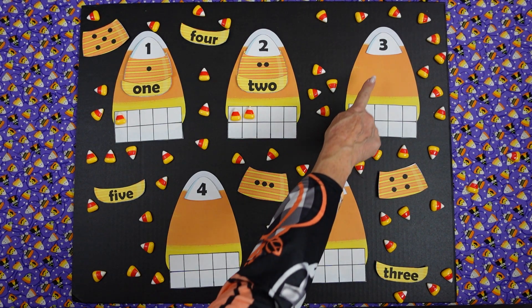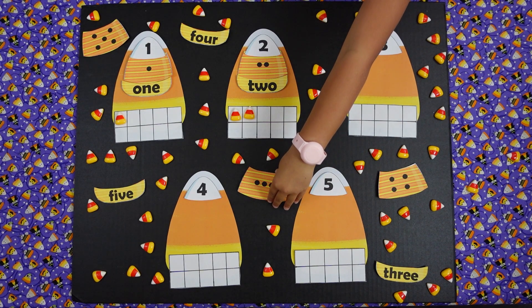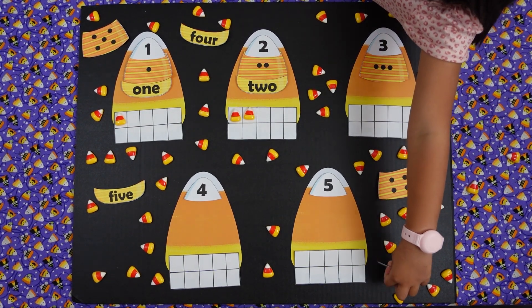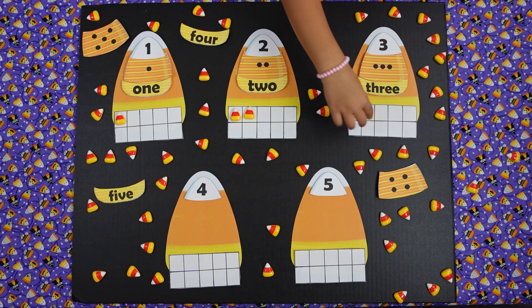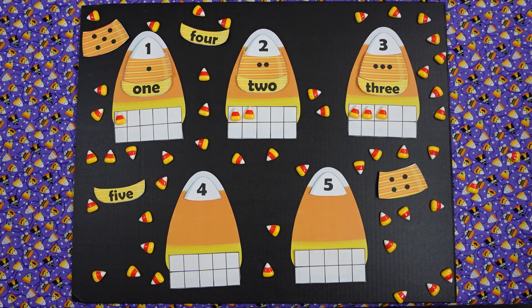Miss Patty, can you tell me what is this number? Three. Can you find the puzzle piece that has three dots? Can you find the number word that says number three? Now can you put three candy corns on the 10 frame? One, two, and three. Absolutely perfect. Thank you, Miss Patty.